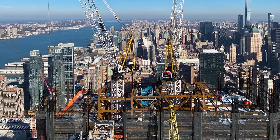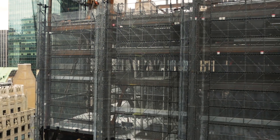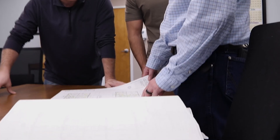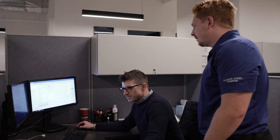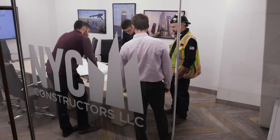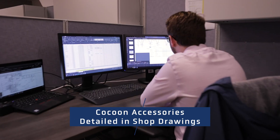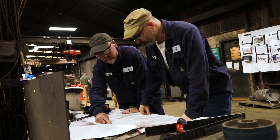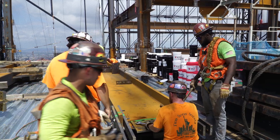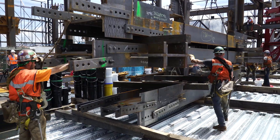An additional benefit of this cocoon system is that it does not require crane capacity to jump. Each part of the cocoon structure demands unique connection points that our detailers include in shop drawings. Banker Steel and NYC Constructors' vertical integration model streamlines the construction process by detailing the accessory cocoon jumping brackets during the structural steel detailing phase and incorporating them into the normal fabrication process. This minimizes field work for the cocoon install, which lowers overall costs and accelerates the schedule.